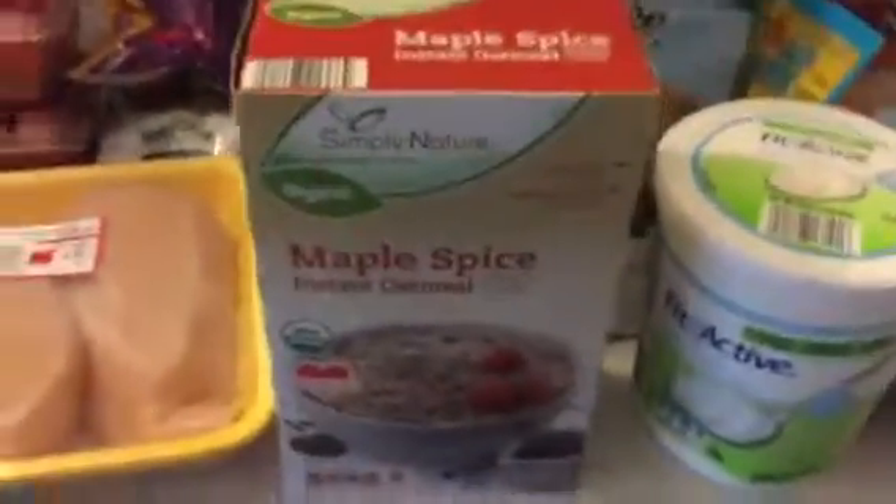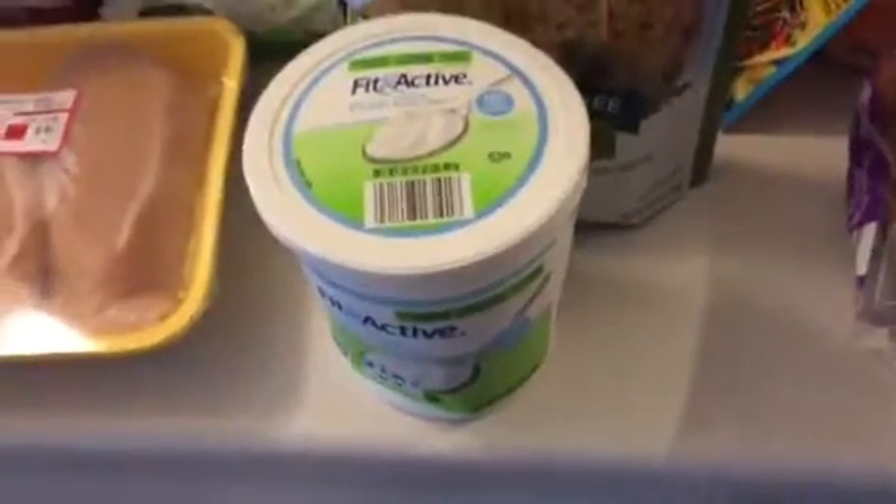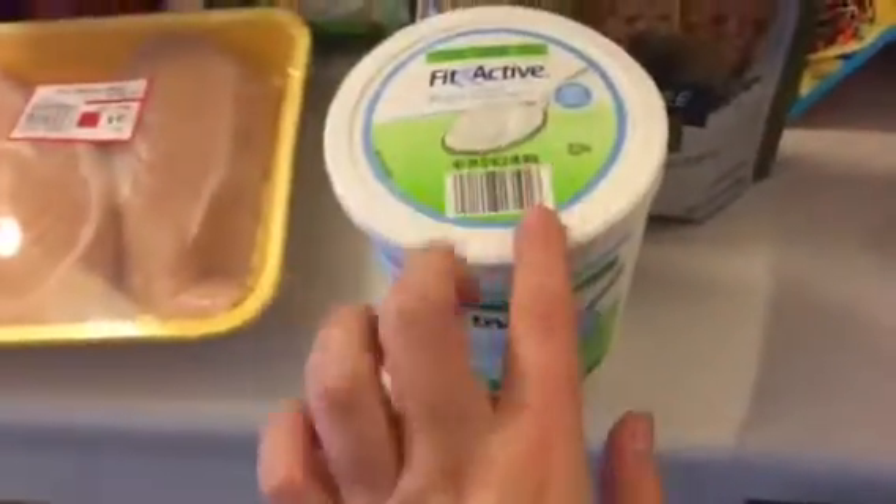I have the maple spice instant oatmeal because I needed some breakfast things. I got the Fit and Active yogurt. I usually make my own ranch dressing with just ranch powder, and then the stuff that's super good and way better for you than regular ranch.